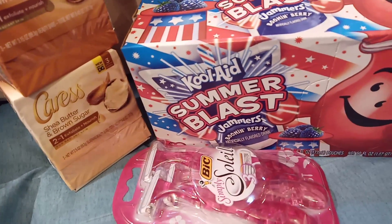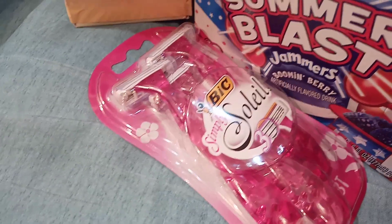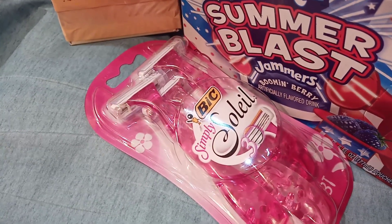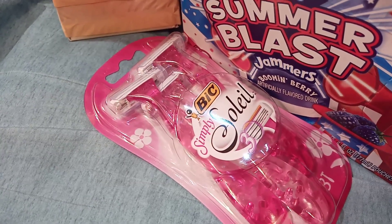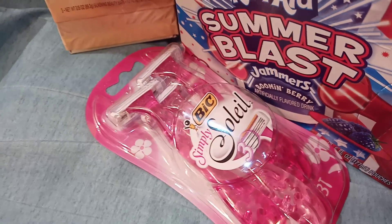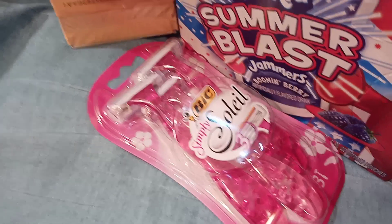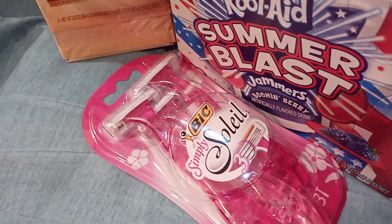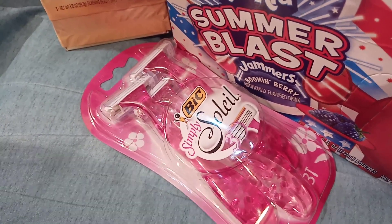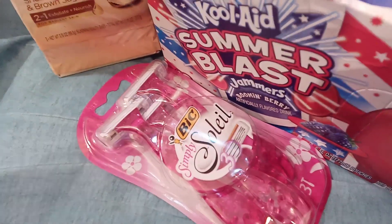The Big Soleil Simply product is $3.30. Other Big Soleil products range from $6 to $7, and normally that coupon would go with those products, but it also works with this $3.30 product — it's not excluded from the coupon. It's just more than what this product costs, so that gives you overage.